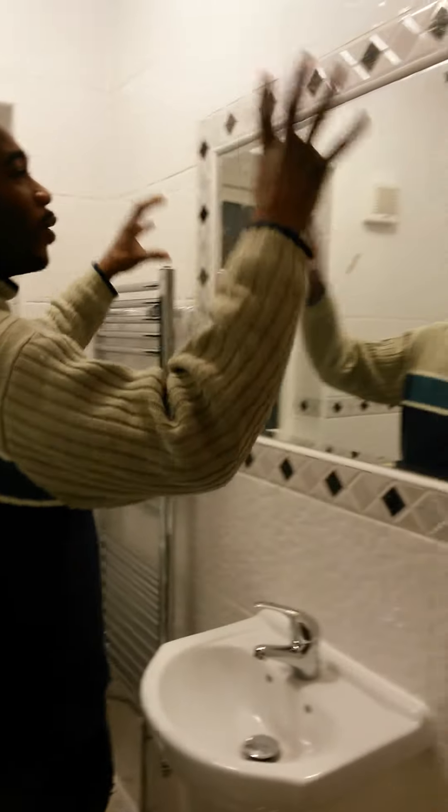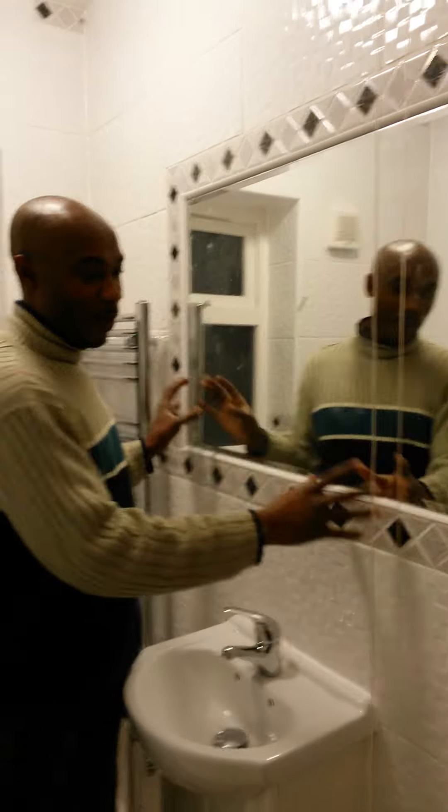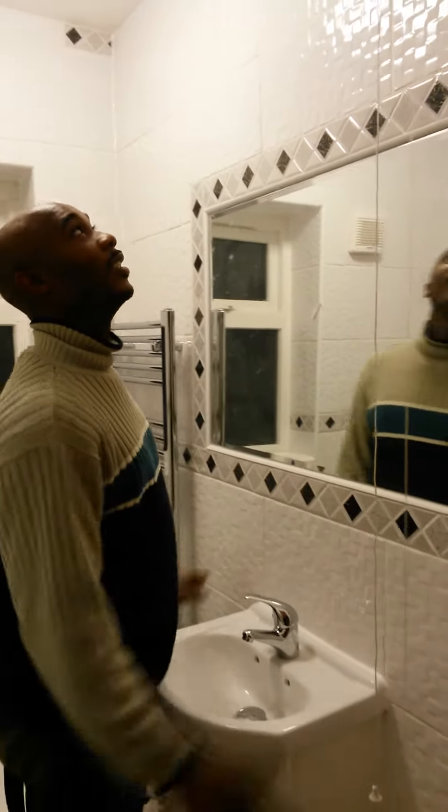The client also requested a mirror and we have fit her a mirror here with a lovely border around it, as you can see.